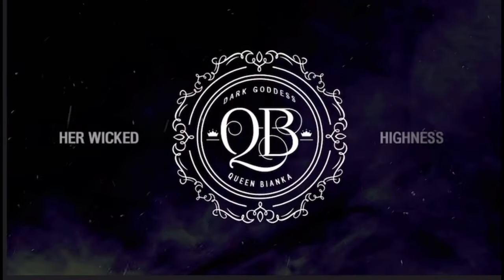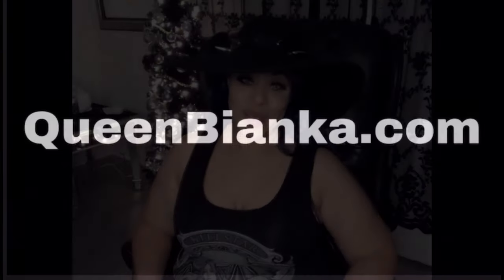Hey everyone, it's the dark goddess Queen Bianca and I'm here today with another Killstar Haul. I've got a limited edition in this bag, so if you want to see what I've got, make sure you stay tuned. Let's begin our haul.